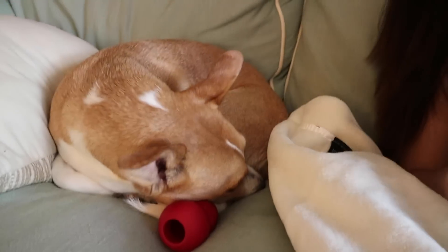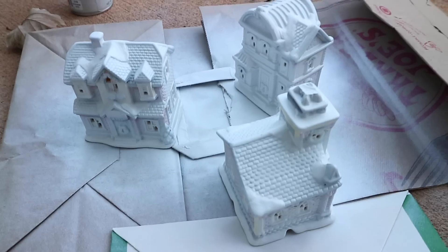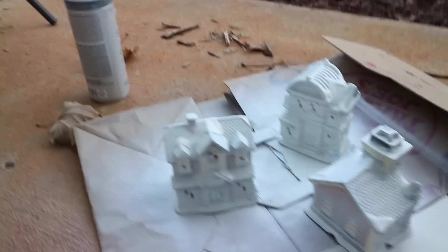Look at how cute this dog is — I cannot stand her cuteness! We call her Dobby sometimes because when her ears are back like this she looks like Dobby from Harry Potter. She's a little stinky girl, always sleeps while I work. The houses are turning out really nicely.